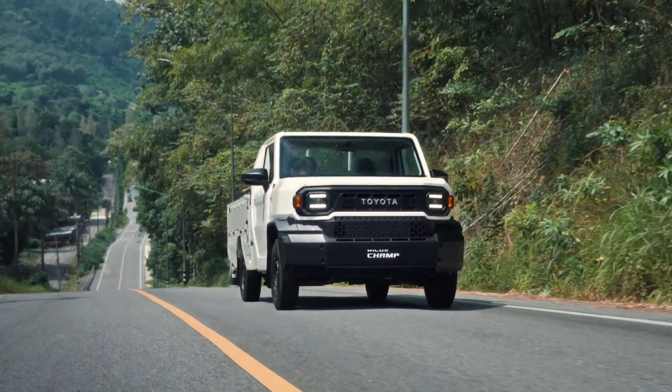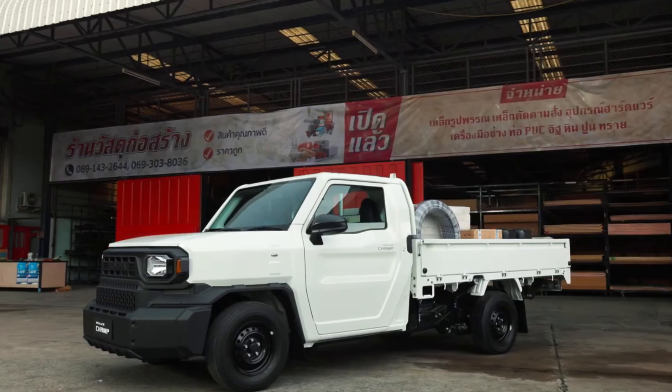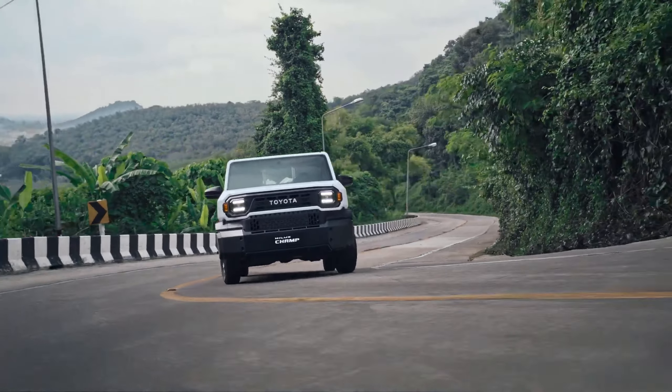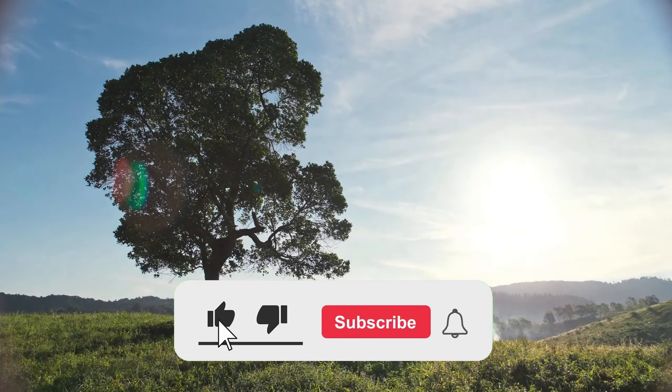We've delved into the pros of the Toyota Hilux Champ, but it's time to shift gears and examine the cons. Every model has its drawbacks, and the Champ is no exception. Do us a favor and smash that like and subscribe button — this helps us reach more auto enthusiasts just like you.